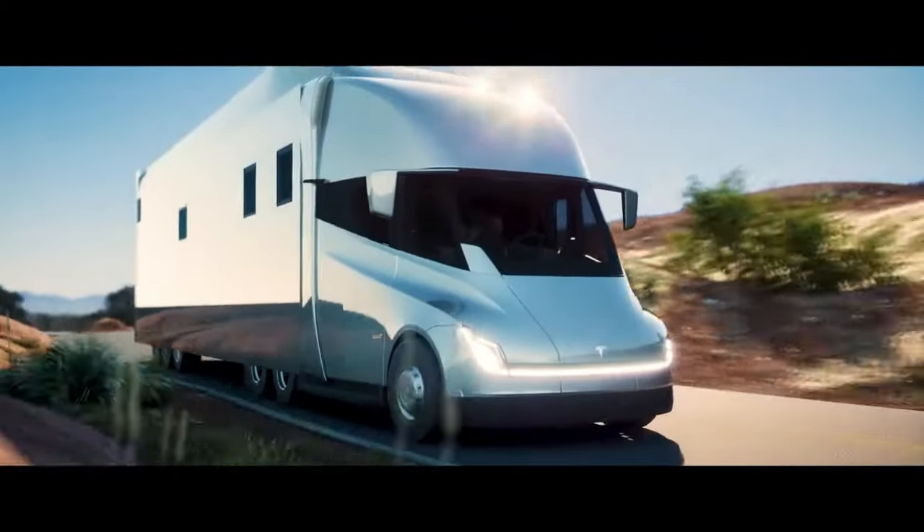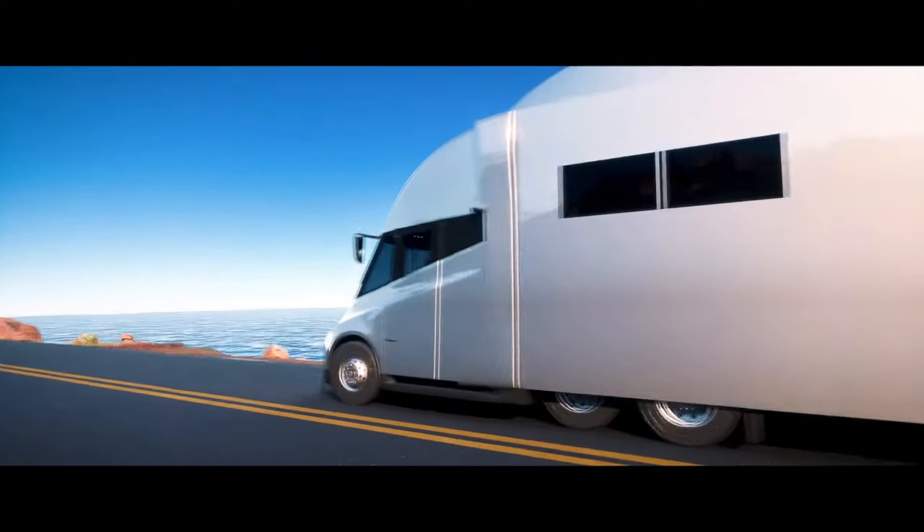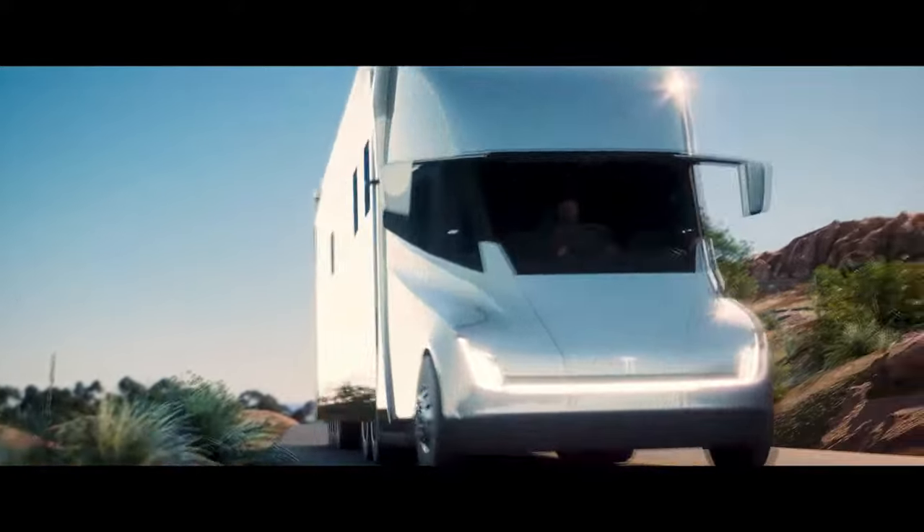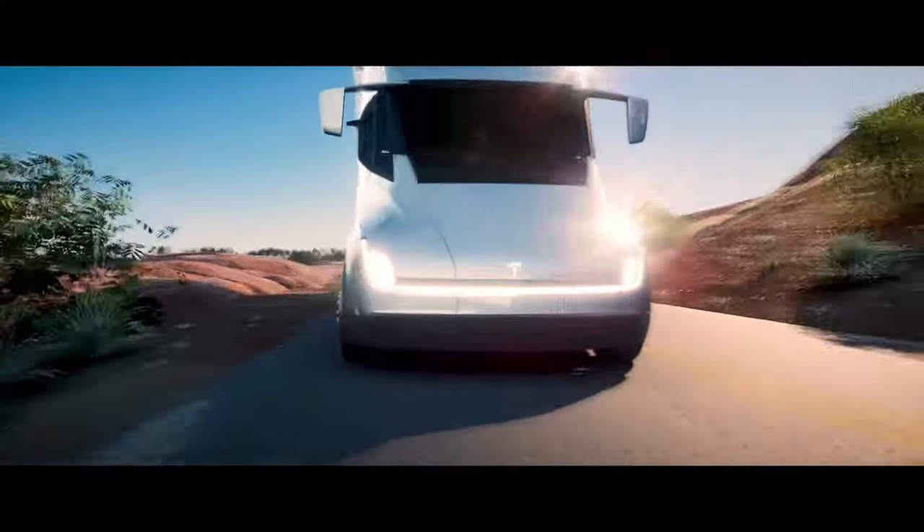The Tesla Semi-Motor Home is expected to enter the market with a starting price of around $180,000, making it a premium option for environmentally conscious and tech-savvy travellers.